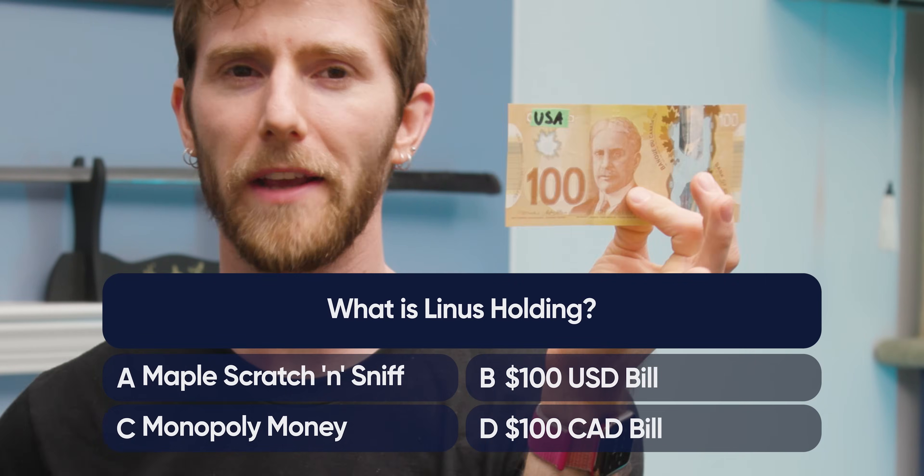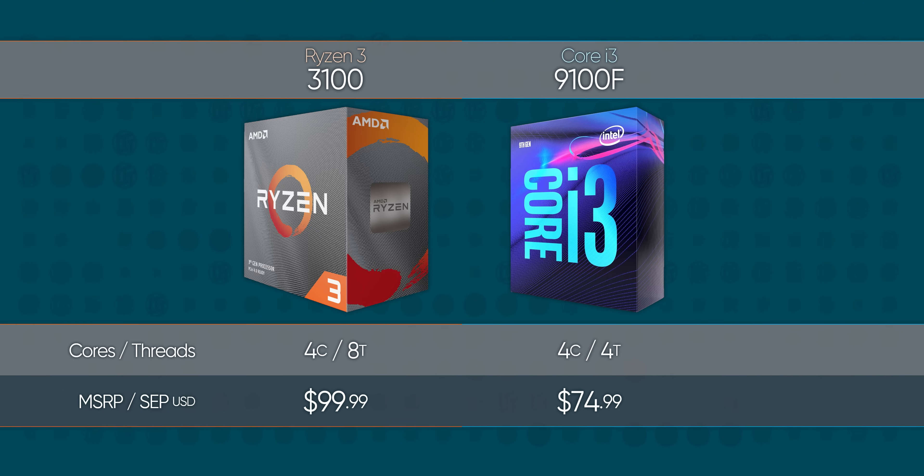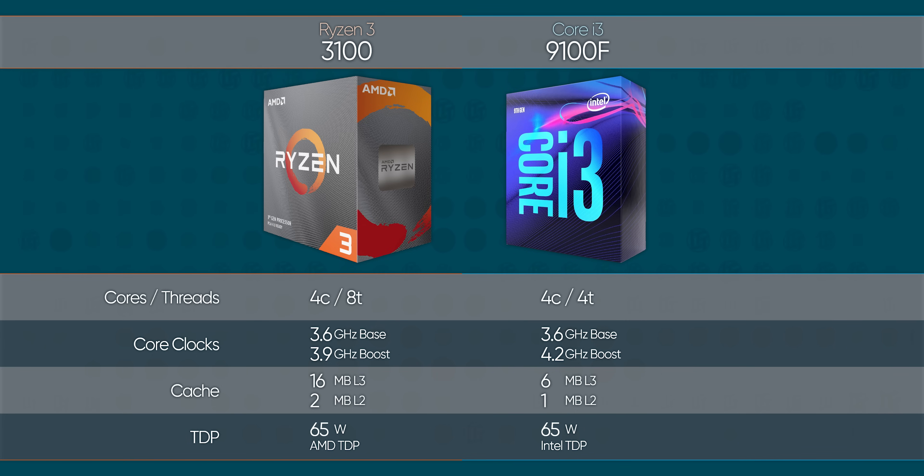The biggest move here is the price. The Ryzen 3 3100 at $100 US is about $20 more than an Intel 9100F, and looks to be a steal of a deal for anyone looking to put together a budget gaming or content creation rig, a secondary rig, or a first-time build, thanks to its extra threads and affordable price.